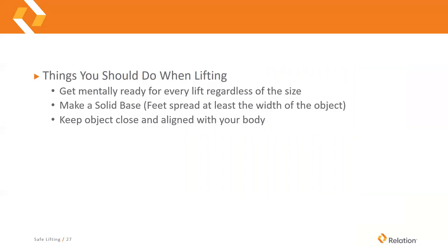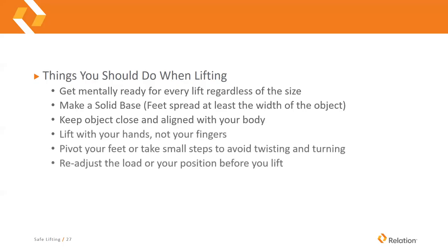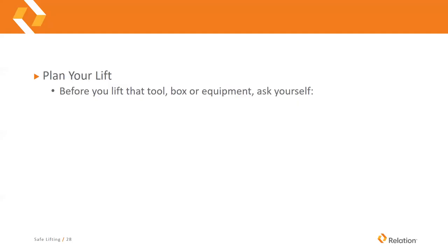Some things you should do when lifting: get mentally ready for every lift regardless of the size. Make a solid base by spreading your feet wider than what you're lifting, and keep the object close in line with your body. Lift with your hands and not your fingers — avoid partial grip using just the fingertips. Tip the load and get underneath it so you're holding it with your full hands. Pivot your feet or take small steps to avoid twisting and turning, and readjust the load or your position to avoid twisting. Twisting while lifting puts so much more pressure on the spine and causes many more injuries.